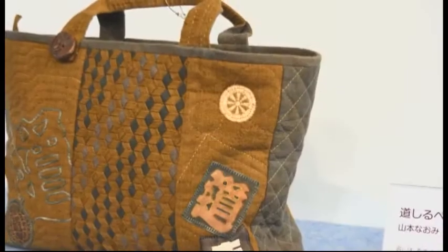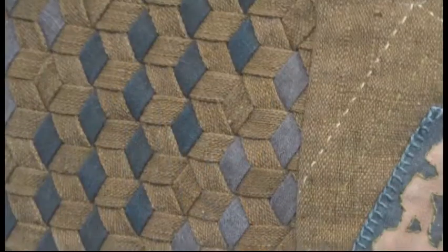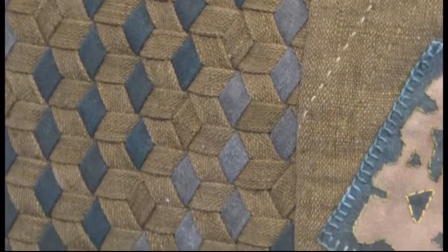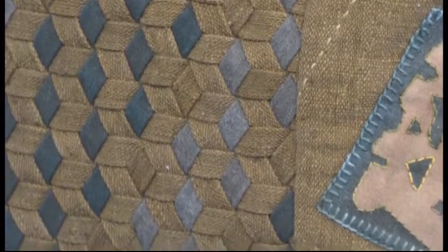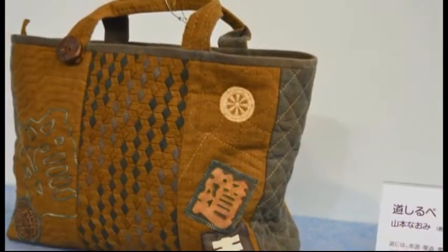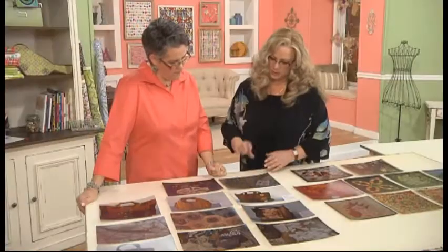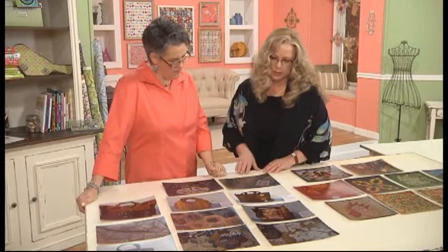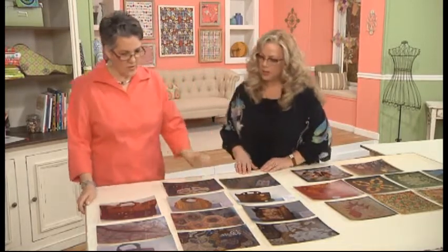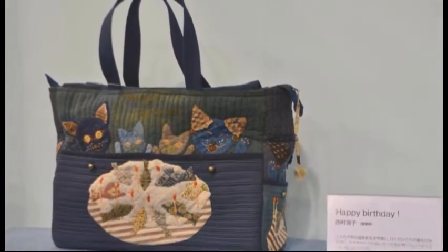Another bag has a similar color story, but when you get in close, you see a woven element that creates a hexagon — almost like a braid. It's intriguing to figure out how they wove all those strips together. Similar to ribbon weaving, they took strips that were turned under and woven, then integrated as a panel into the overall handbag.